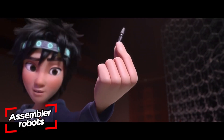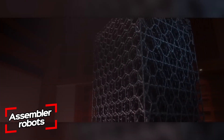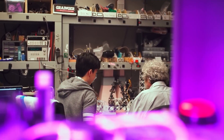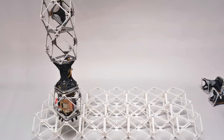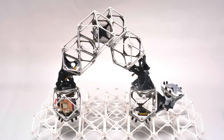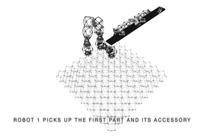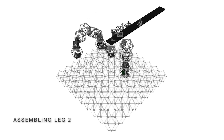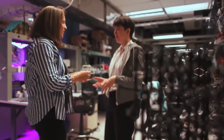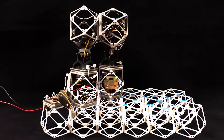Have you ever seen the animated film Big Hero 6? The main character created miniature robots that could be used to construct anything. These robots — made real by MIT researchers — are based on the study of self-replicating hierarchical modular robotic swarms. The robots on screen can also replicate themselves, because the parts used can transfer both data and energy.